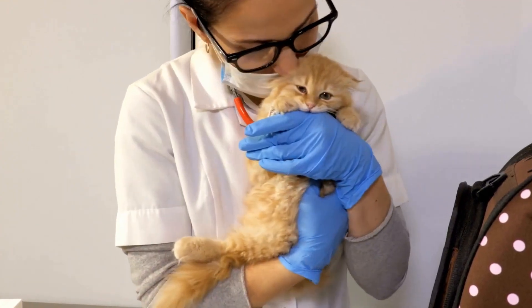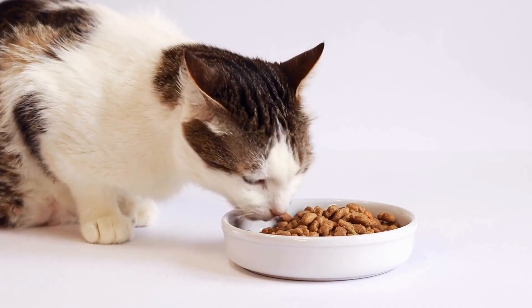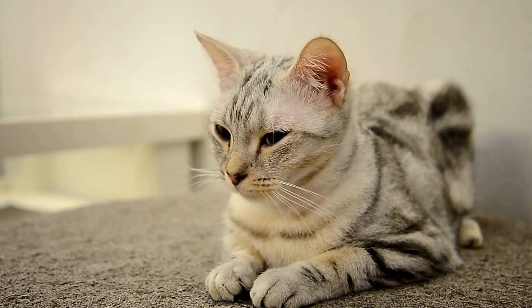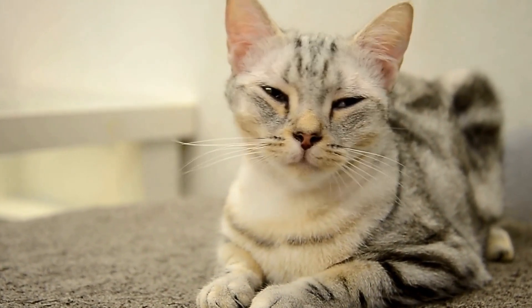Two: create a dedicated cat-friendly space. Designate an area in your home specifically for your cat to enjoy. This could be a small room or a corner of a room where you can set up a cozy bed, scratching post, and some toys. By providing a space that is tailored to your cat's needs, you are more likely to prevent them from venturing into your potted plants.